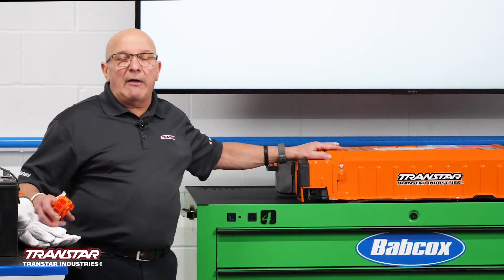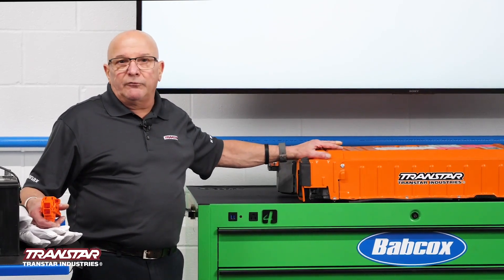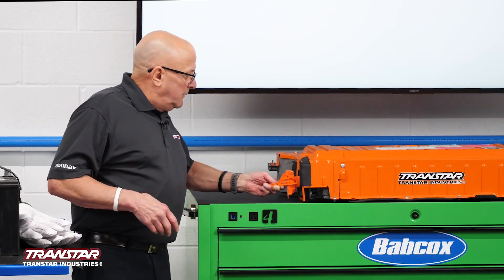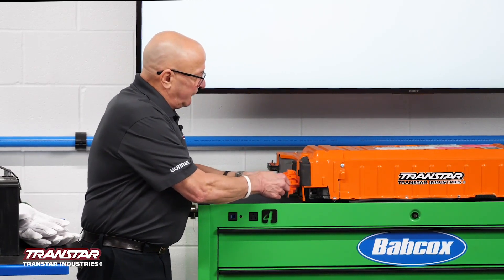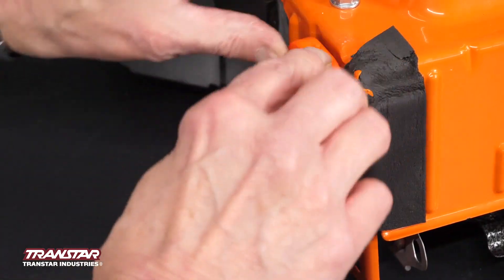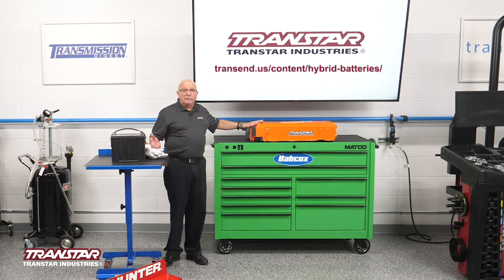These batteries have a computer in them. The batteries that Transtar sells come completely programmed — they're basically plug and play. When you go to put it in, after you get it mounted, this is one of the last things you want to do: you plug your fuse in, lock it, put your covers back on. You just changed the battery in a Prius.